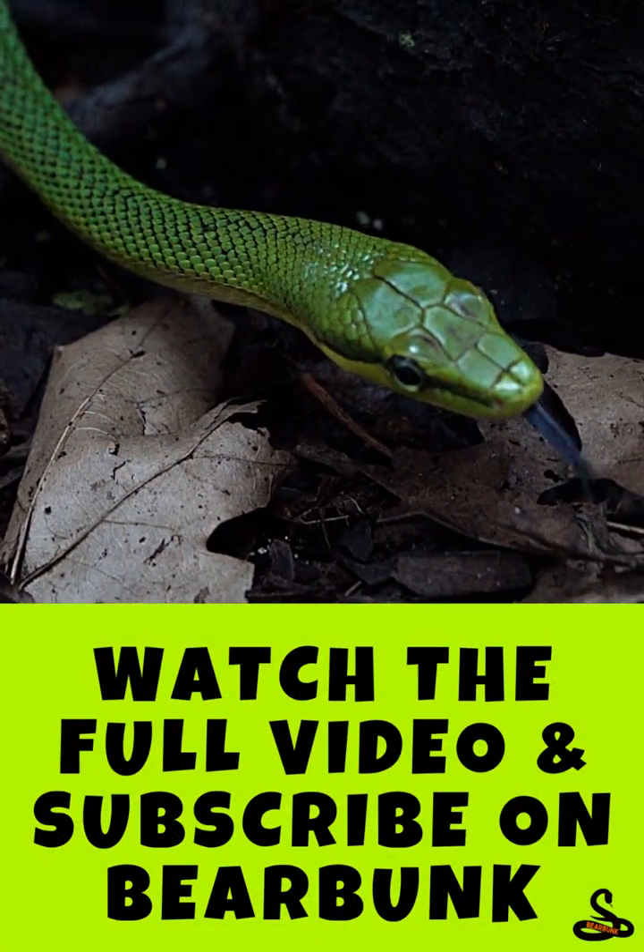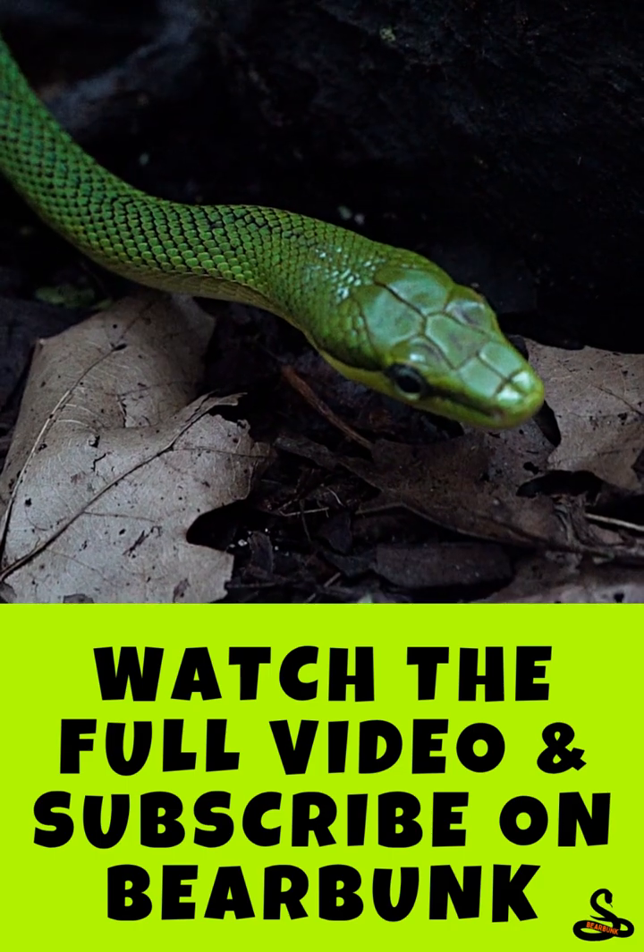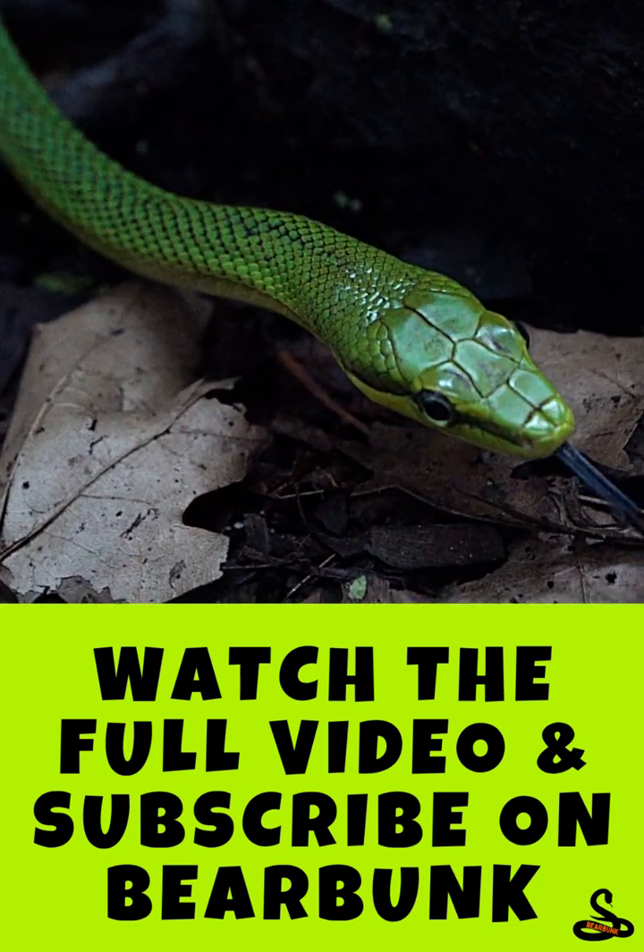Want to see even more amazing boa snakes? Watch the full video on Bear Bunk and discover their world up close.